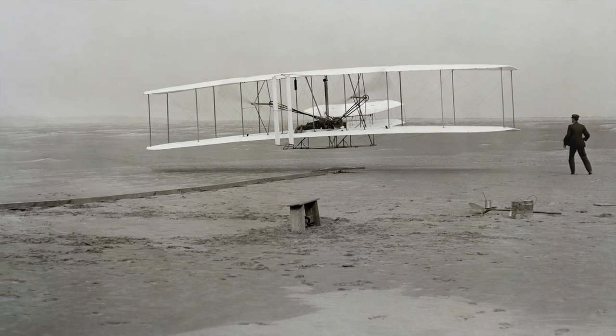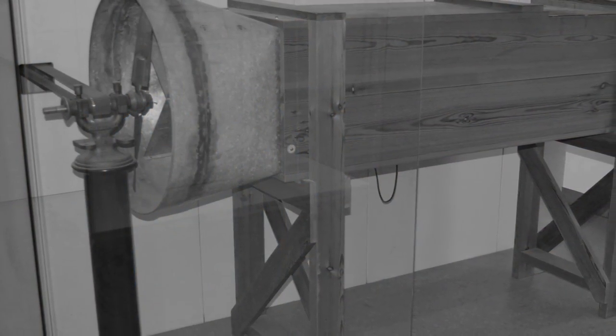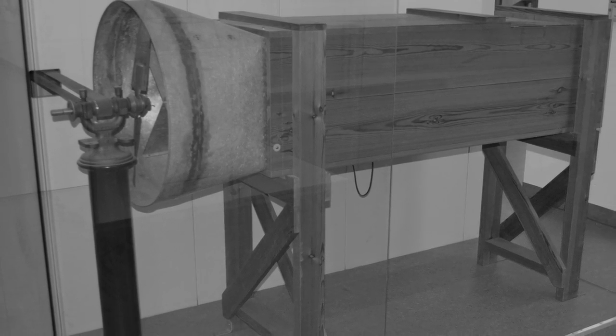But it wasn't just that spark that led them to invent the airplane — it was also a lot of design and a lot of math. They did a lot of aerodynamic testing and refinement of the wind tunnel that led them to this invention, the first in flight.